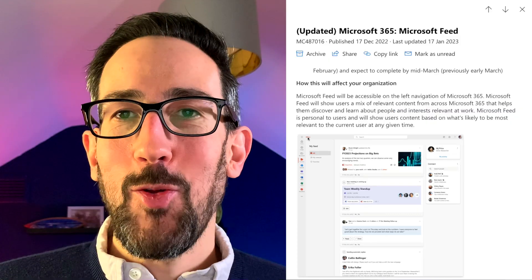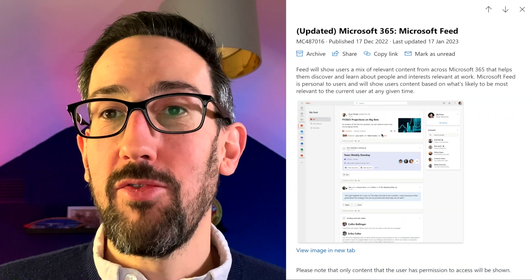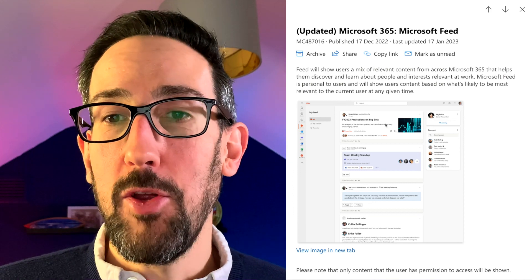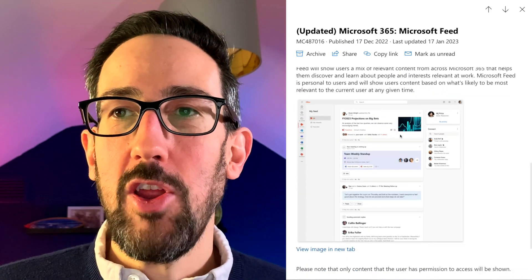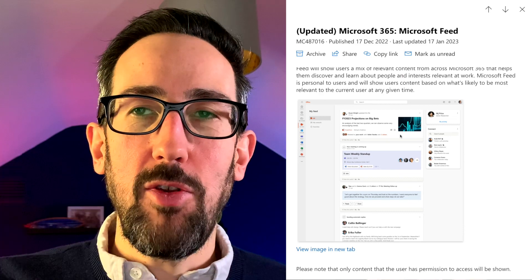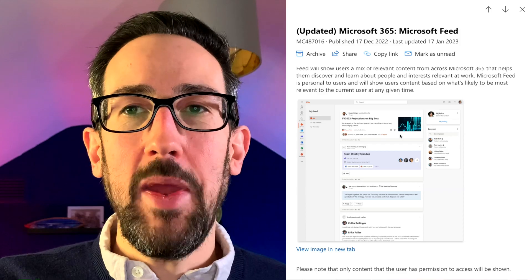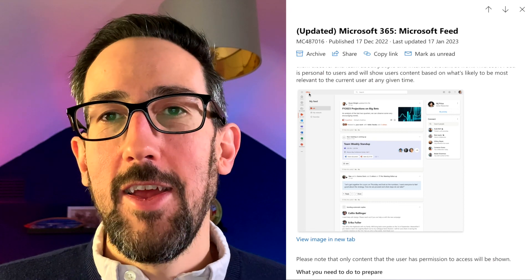If you go into microsoft365.com — previously office.com, which still has the old branding in their screenshot — it's going to pop up stuff it thinks you might want to work on. The current version is pretty useless because the cards are so big: it shows some stuff you've worked on and some stuff other people worked on, but you can't fit a lot on screen at the same time.